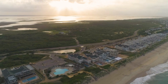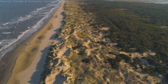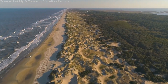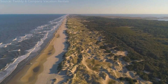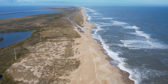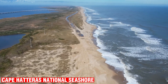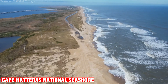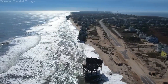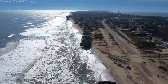Nature enthusiasts will revel in the Outer Banks' abundant wildlife and protected habitats. The region is a haven for birdwatching, with its extensive network of marshes, sounds, and estuaries providing refuge for a variety of migratory birds. The Cape Hatteras National Seashore, with its pristine beaches and rolling sand dunes, provides a sanctuary for sea turtles and seals.